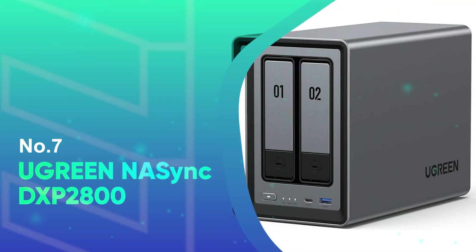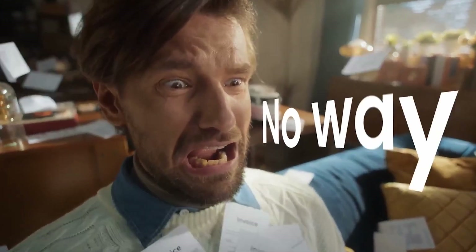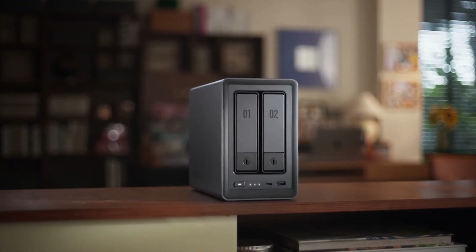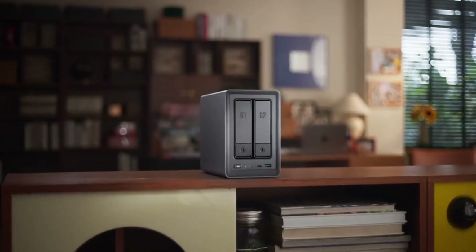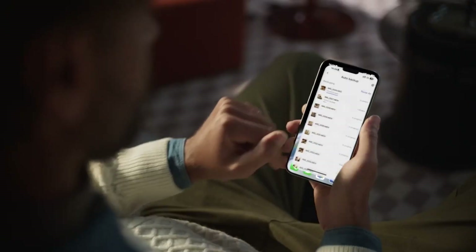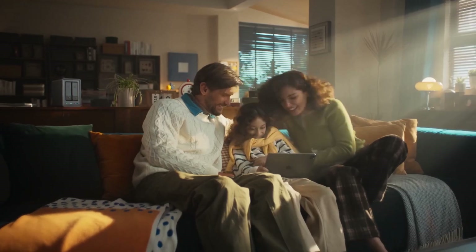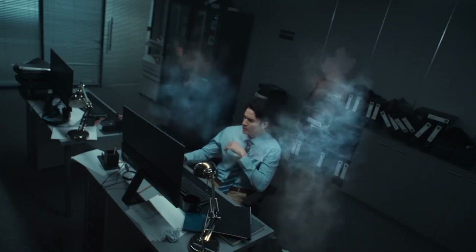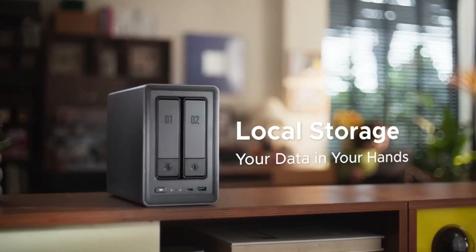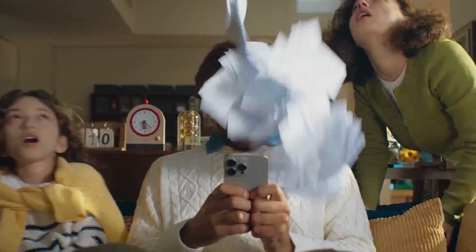Number 7: Ugreen NA Sync DXP 2800. The Ugreen NA Sync DXP 2800 is designed for consumers who desire fast, safe, and easy-to-manage storage without the need for cloud subscriptions. It is powered by an Intel N100 quad-core processor and 8GB of DDR5 RAM, ensuring seamless performance whether you're downloading files, operating programs, or streaming movies. With its dual-bay design, you can expand storage up to 76TB, providing plenty of space for backups, videos, and images.